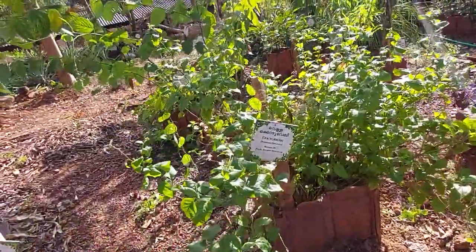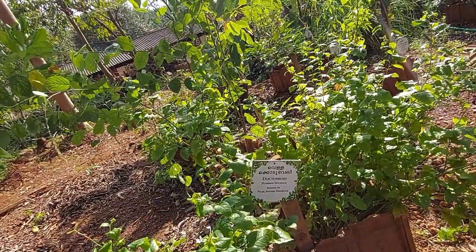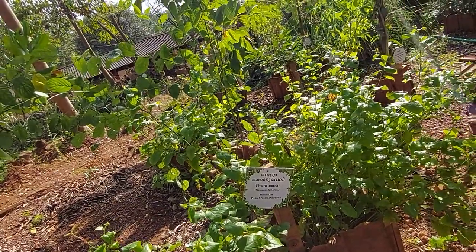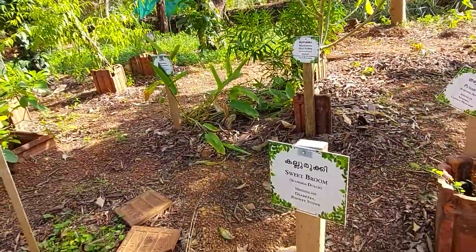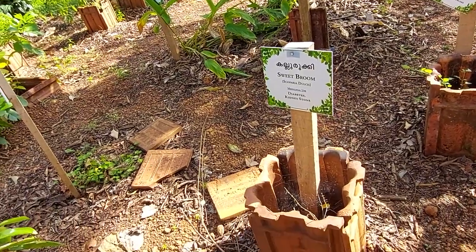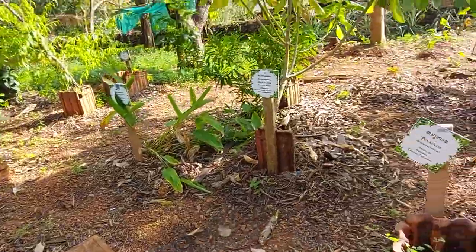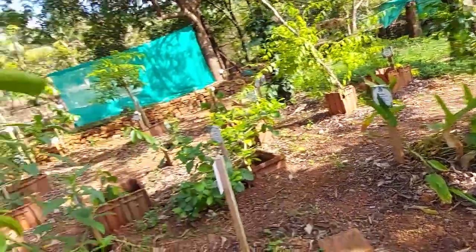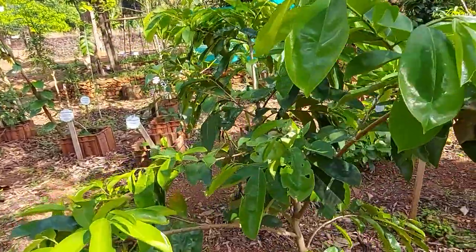The next plant is Dr. Bush. It is used for piles and spleen disorder. And the next plant is sweetbrome, used for diabetes and kidney stones. I hope this is the sweetbrome plant.